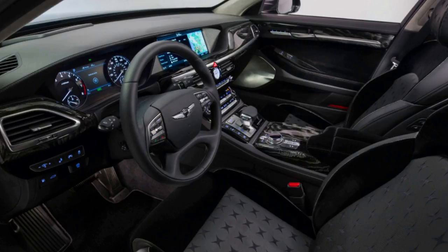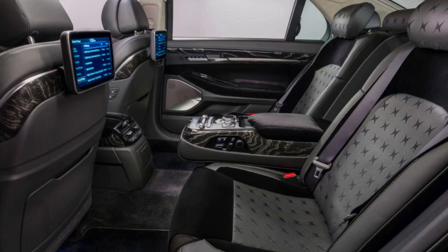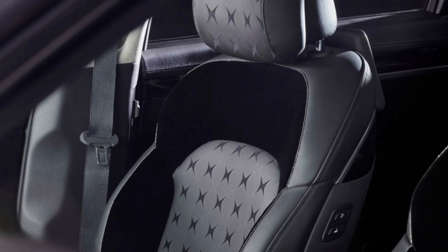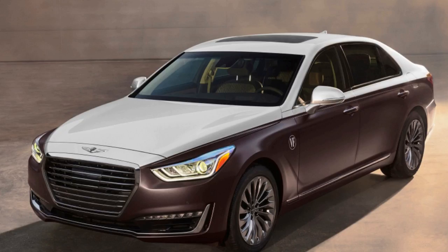The Stardust G90 is quite understated on the outside, with simple dark silver paint. However, inside it features upholstery with star-like shapes printed on it, along with panels finished in dark velvet. The roof completes the star theme with small points of light radiating through the fabric to recreate a starry sky — a trick we've seen previously in several Rolls-Royce models.